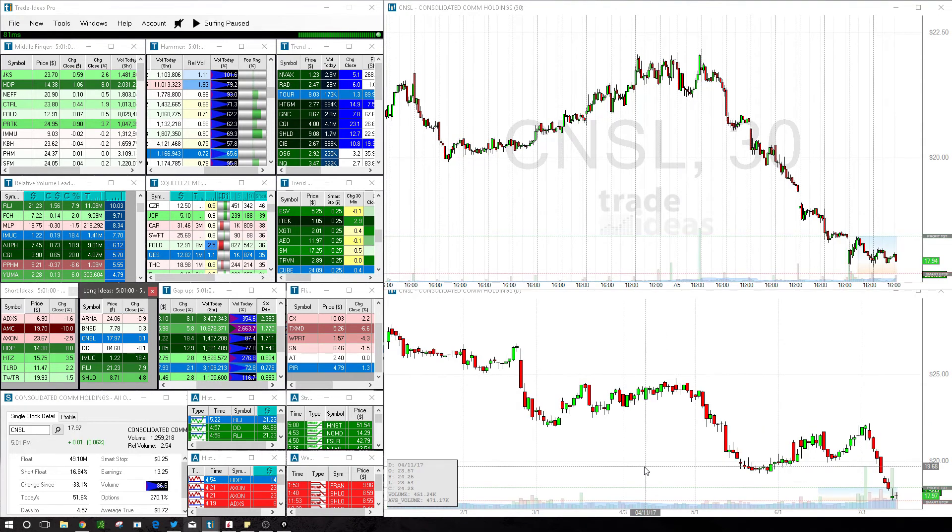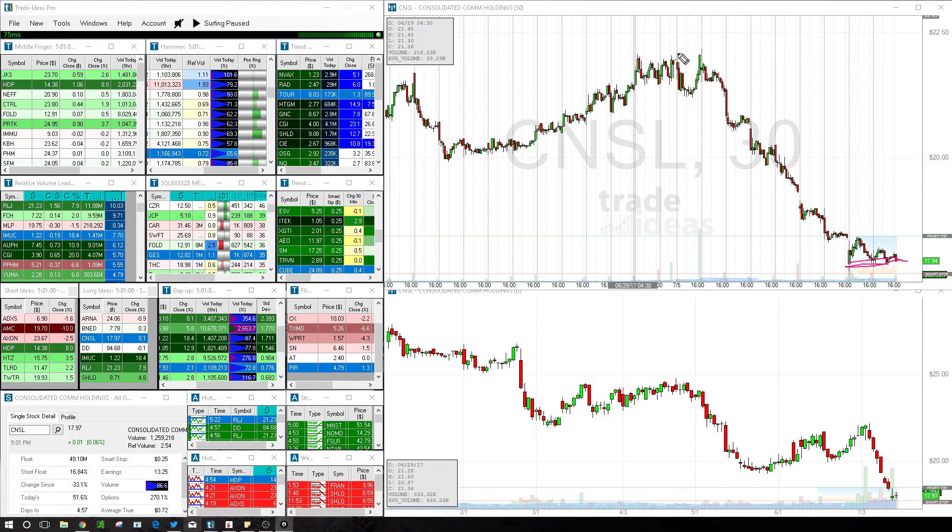CNSL — same kind of look as BNED where we have a pretty clearly defined intraday support after a pretty decent move lower. A small bounce, or even a retracement to close the gap or test the highs, would be a decent enough intraday profit.